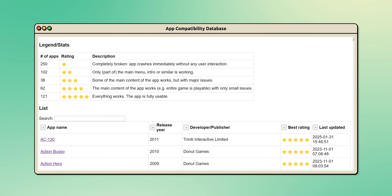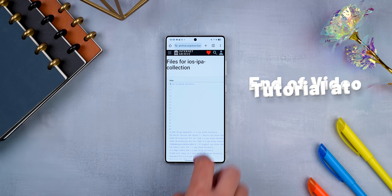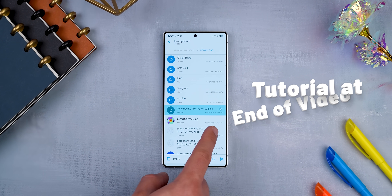Touch HLE even has a whole database showing you which iOS apps might work too. Stick around to the end, and I'll show you step-by-step on how to get it working.